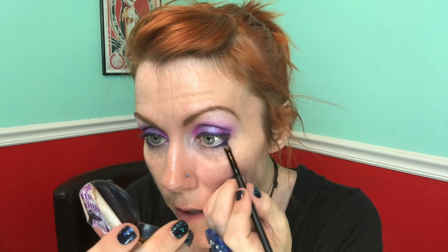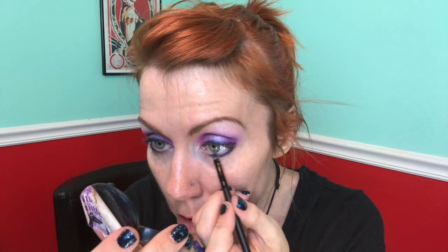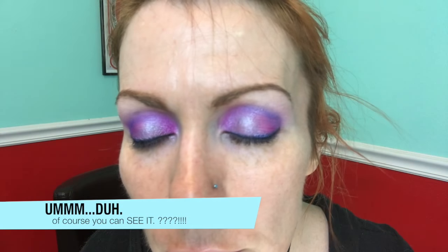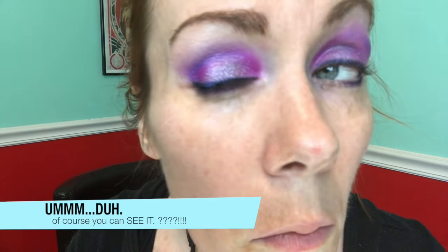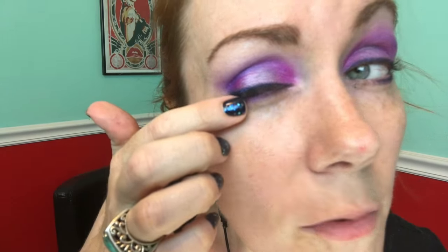Oh my goodness, this is awesome! I could bathe in this color. I don't know if you can see this on camera, but — see that duochrome effect? Mm-hmm. Yes.